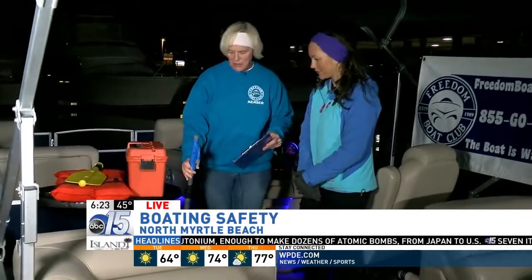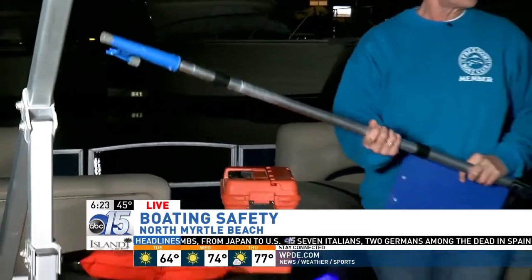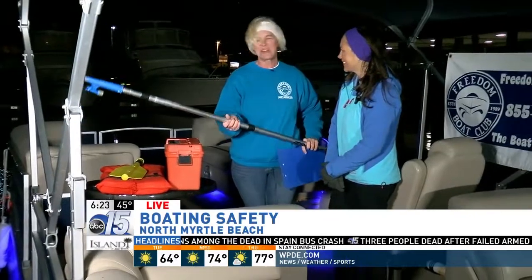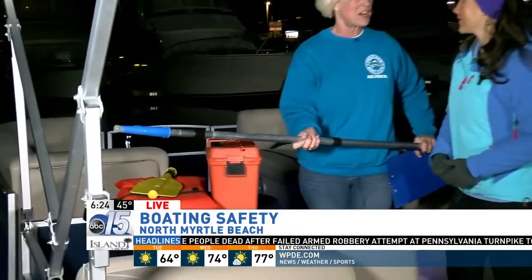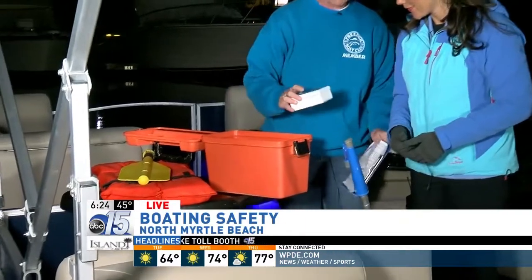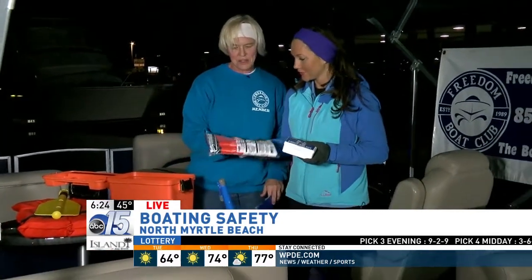Some things on the checklist: a dock pole — a really good tool to use when docking on your own or as a first mate. If you come too close to something you can fend yourself off, or you can use the hook on the end to grab a dock cleat and pull yourself in. You always want to have a dock pole with you. Also included is a first aid kit — always important to have just the necessities that you need.